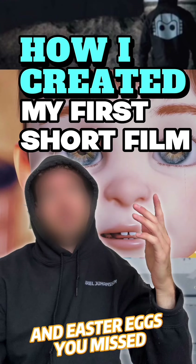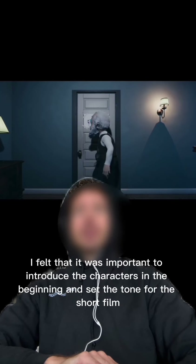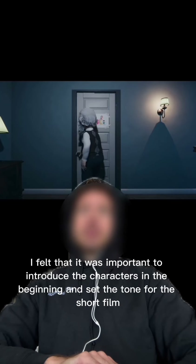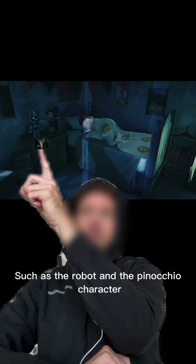This is how I created my first short film in the lighthouse video. I felt it was important to introduce the characters in the beginning and set the tone for the short film, and also play some easter eggs referring to the story, such as the robot and the Pinocchio character, and a lighthouse for my latest release.